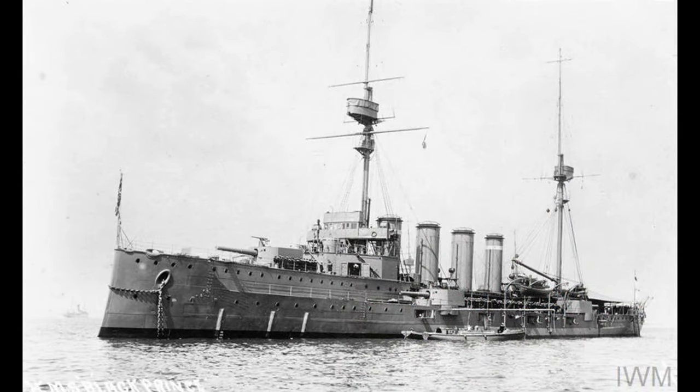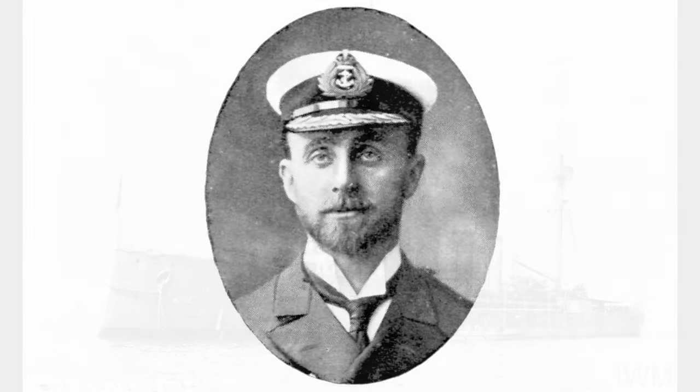Black Prince spent some time commerce raiding with her sister Duke of Edinburgh in the Red Sea until she was eventually reassigned to the Grand Fleet's 1st Cruiser Squadron under Rear Admiral Robert Arbuthnot in December, placing her squarely in the assembly of vessels to take part in one of the most momentous naval actions in history.